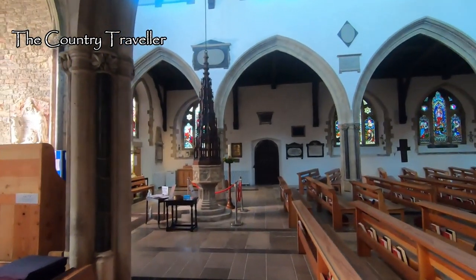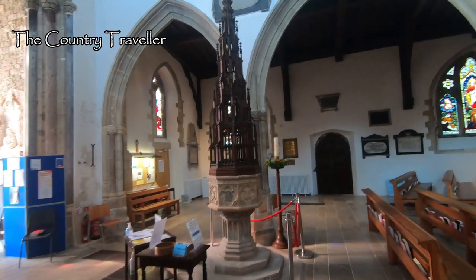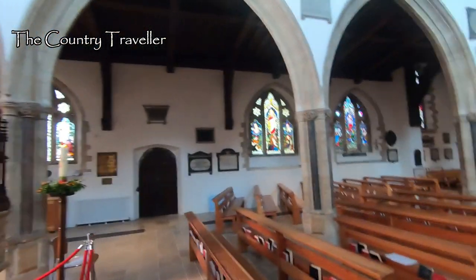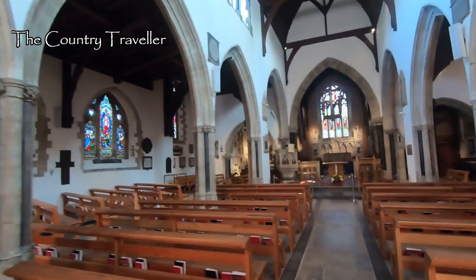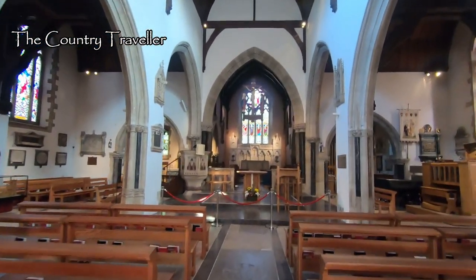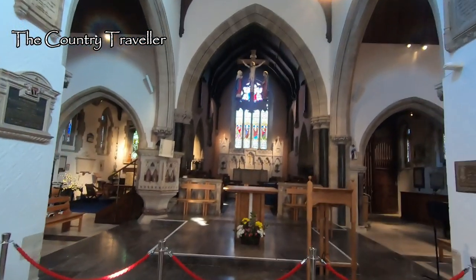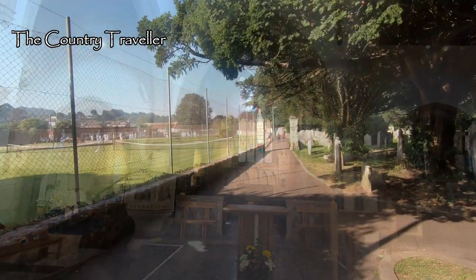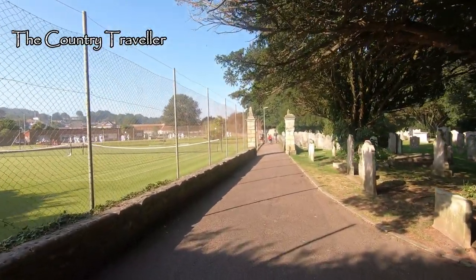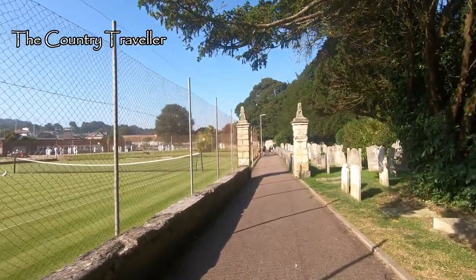There's been a church here since the 13th century. There's a very impressive font in front of us. The church that we can see today was built in the 1860s, though the tower was retained from the 15th century medieval structure. We'll walk around the back of the church, following the path past the tennis courts.